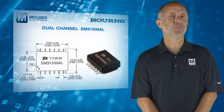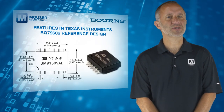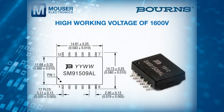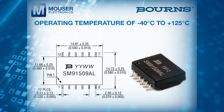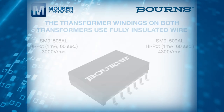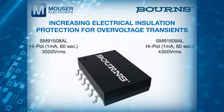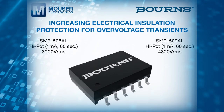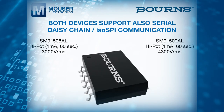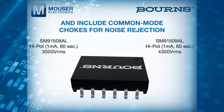The dual-channel SM91509AL features in Texas Instruments BQ79606 reference design, has a high working voltage of 1600 volts and an operating temperature of minus 40 to 125 degrees C. The transformer windings on both devices use fully insulated wire, increasing electrical insulation protection for over-voltage transients. Both devices also support serial daisy chain ISO-SPI communication and include common mode chokes for noise rejection.